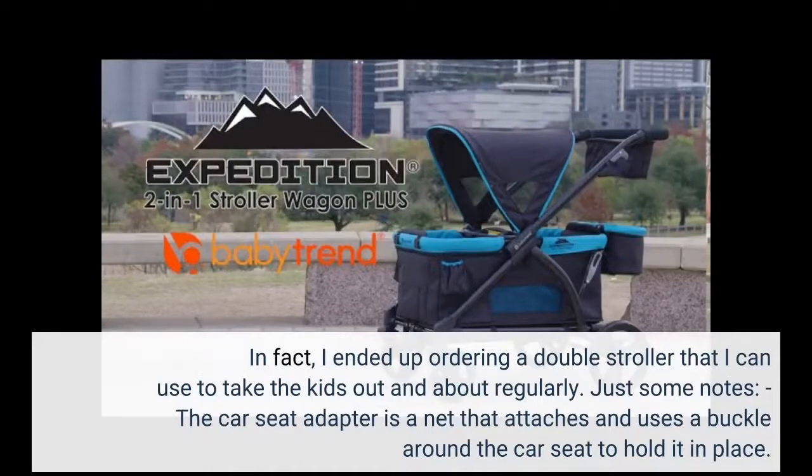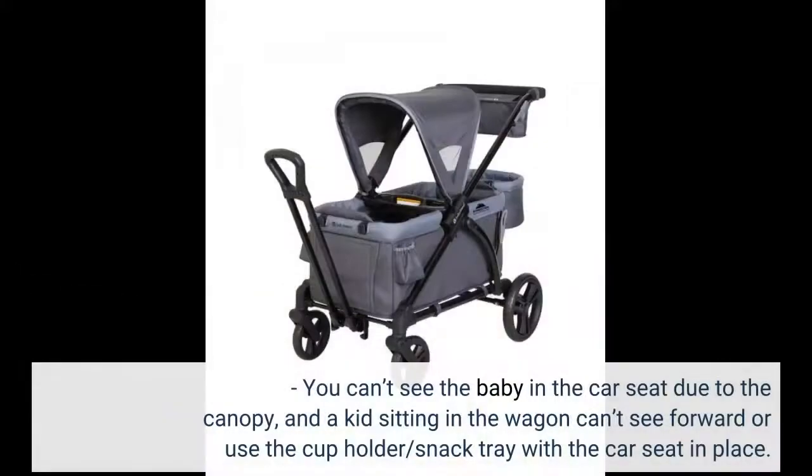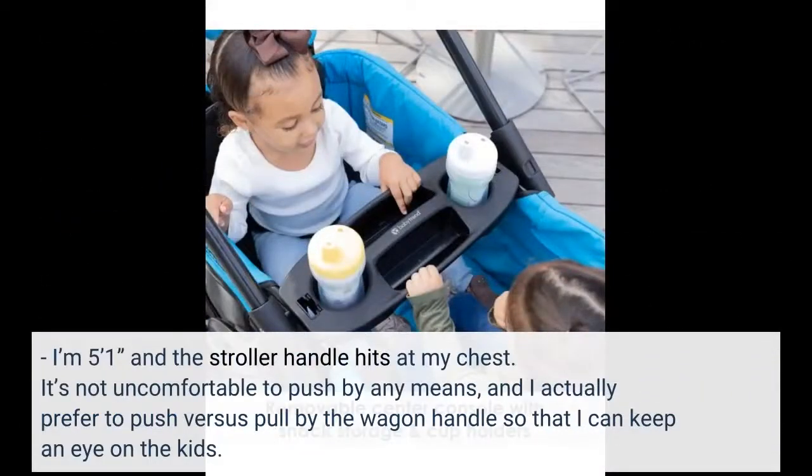Just some notes: the car seat adapter is a net that attaches and uses a buckle around the car seat to hold it in place. I suppose this makes it a universal adapter, but I wish the seat snapped into place like it does with the Baby Trend stroller. You can't see the baby in the car seat due to the canopy, and a kid sitting in the wagon can't see forward or use the cup holder slash snack tray with the car seat in place. I'm five feet one inch and the stroller handle hits at my chest — it's not uncomfortable to push by any means, and I actually prefer to push versus pull by the wagon handle so I can keep an eye on the kids.